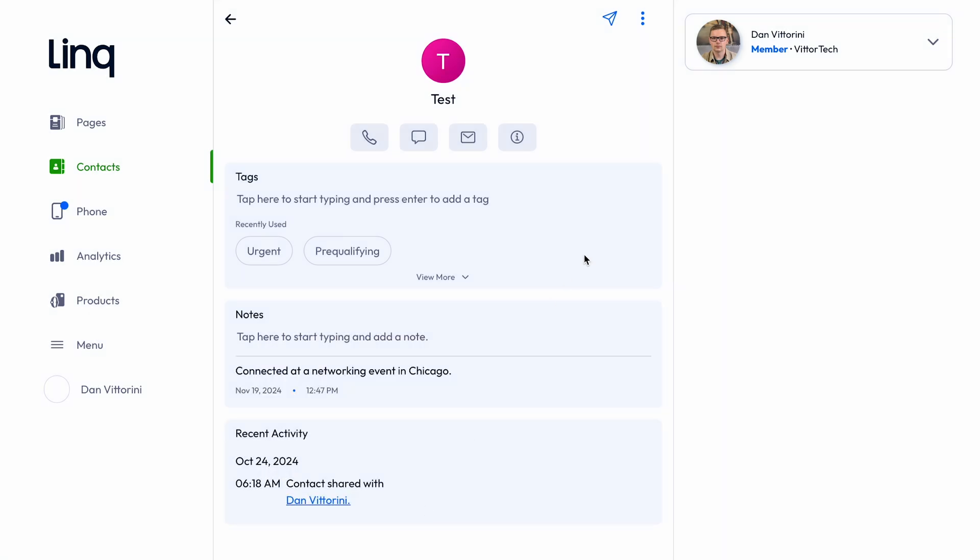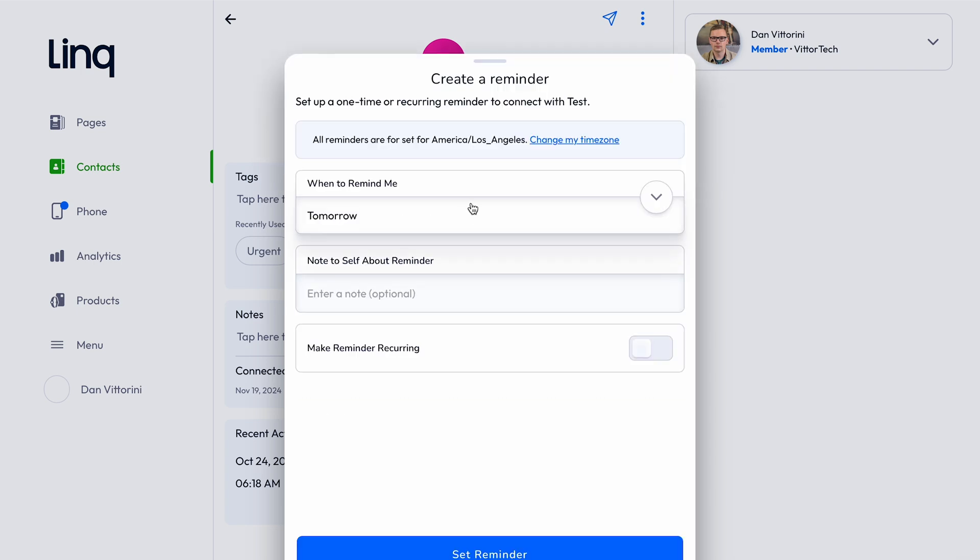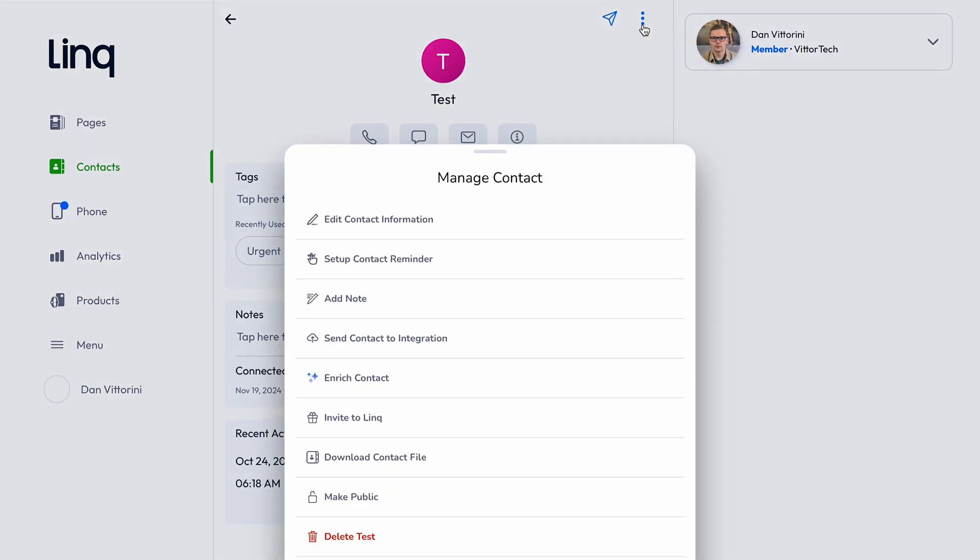You can send them to an integration of your choice like HubSpot, Salesforce, Zoho, and more. You can also enrich the contact to get a better phone or email based on the info they provided. You can also create variable message snippets, which you can then load into texts and emails to quickly automate the follow-up — all with less effort.